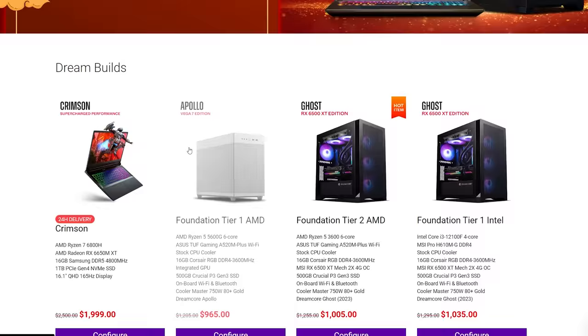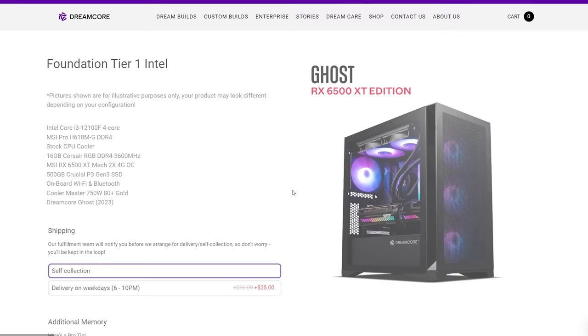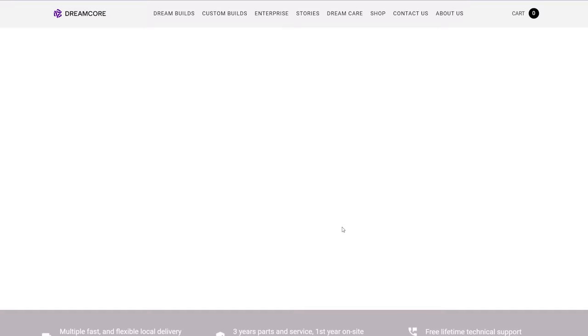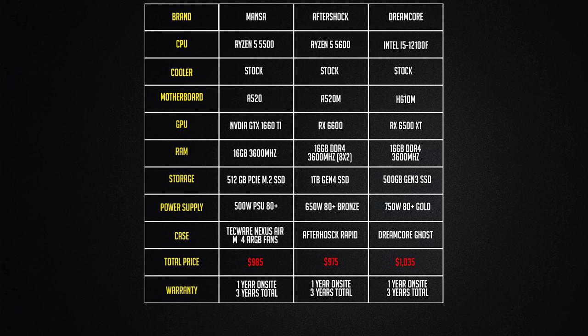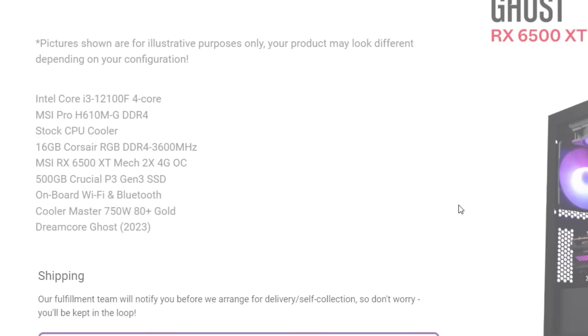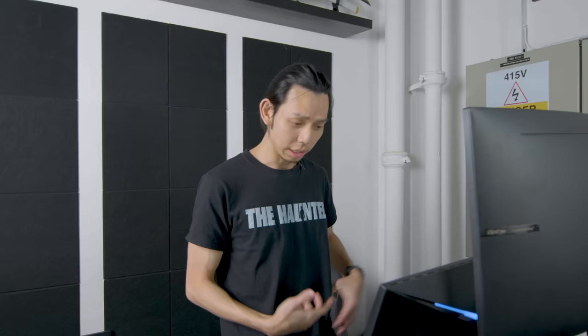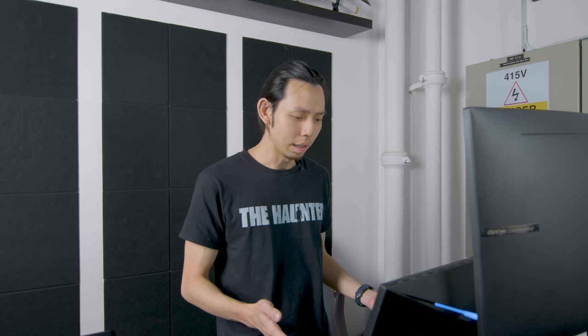For Dreamcore, their Dream builds are the best value. They have two options: the Ryzen 3600 with the 6500 XT, or Intel's i3-12100 with the 6500 XT. I'm not sure why they're still using the 3600 instead of the 5500 or 5600. I'm going with the 12100F with 6500 XT build. Honestly, Dreamcore is quite weak at the $1,000 range. The only upside I see is the 750W 80+ Gold PSU, though that's overkill for the 6500 XT when AMD recommends only 400W.